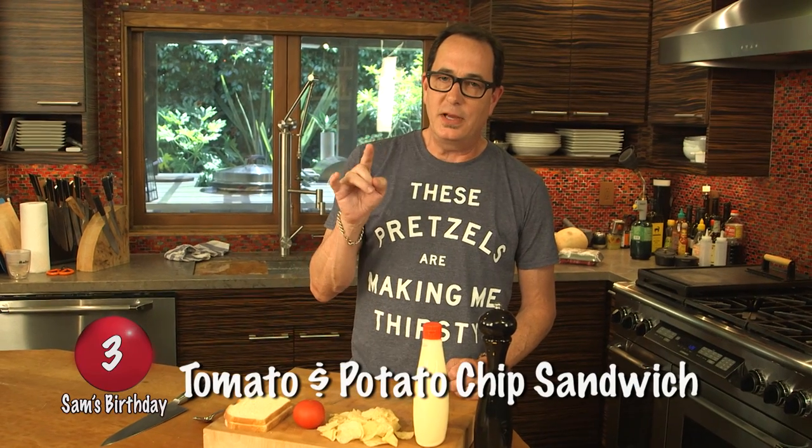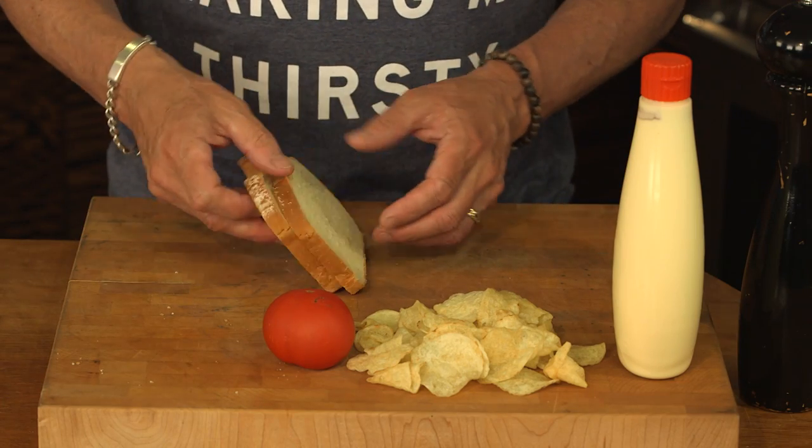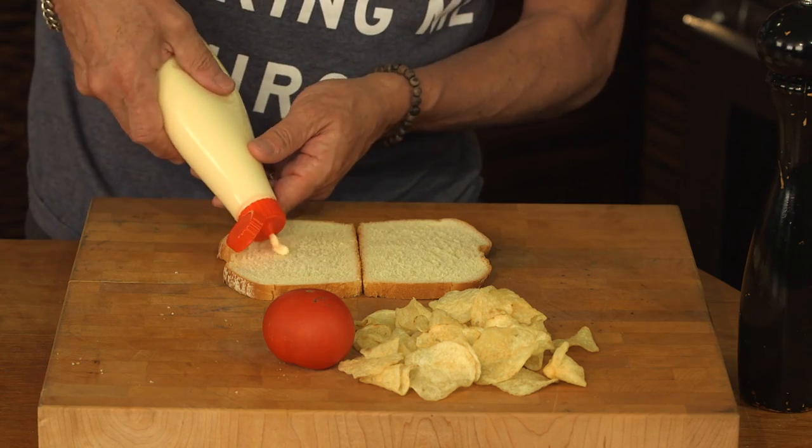Welcome back to Birthday Show. We're making 10 of my favorite things. We're on to number three — the tomato and potato chip sandwich. I know, it sounds ridiculous. Sam, it's too simple. How could it be any good? It's the combination of the ingredients that make it fantastic. Here's how it goes. We start with white bread. This sandwich, as it was told to me by Kevin McDermott, said it had to be white bread. And then we use — well, I'm using Japanese mayonnaise. Kevin used something called Heinz salad cream.